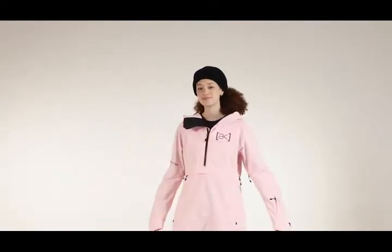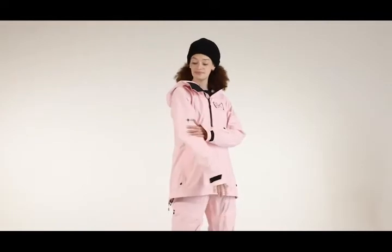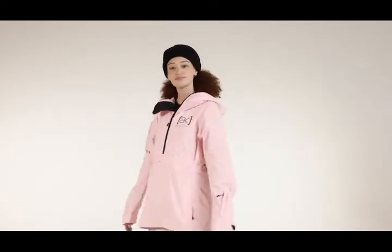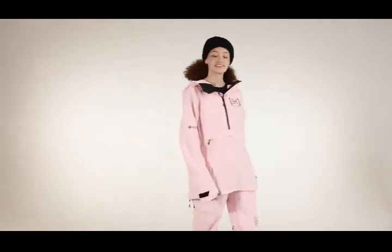Women's AK Gore-Tex 2L Kimi Anorak is made with a lightweight shell that lets you choose your layering to match the weather and plan of the day. Pair it with the Kimi bib pant to complete the kit designed in collaboration with Kimi Fasani.